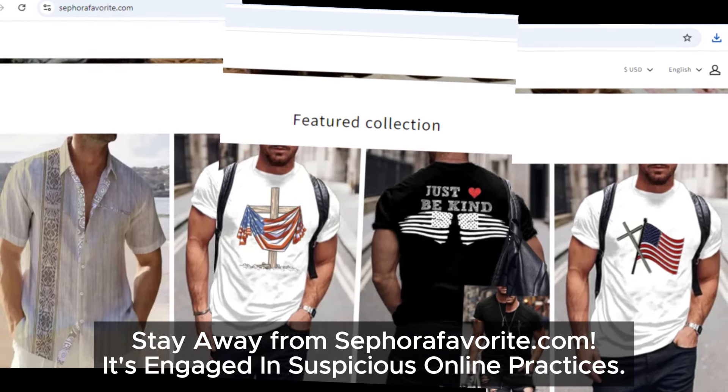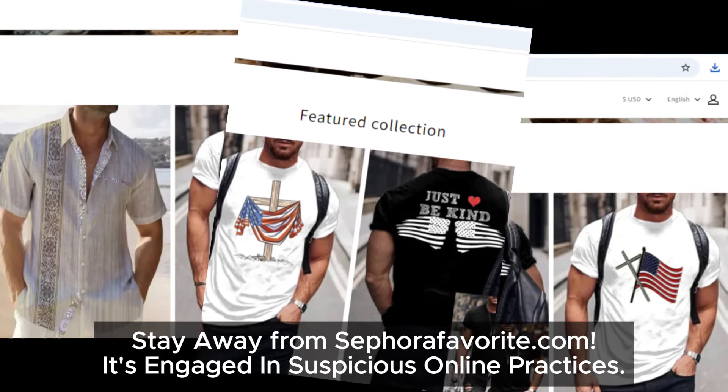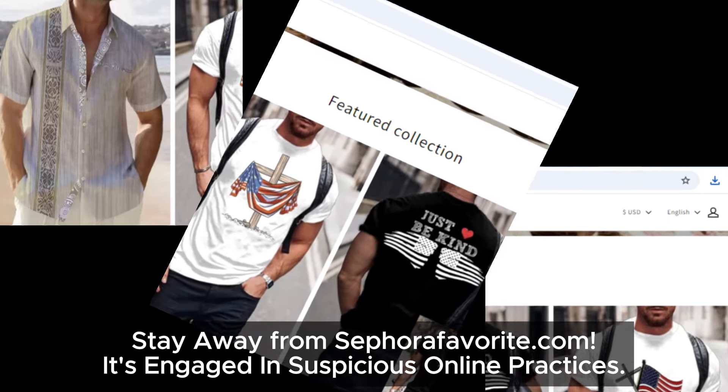If you found this review helpful, make sure to give this video a thumbs up, hit that subscribe button, and share it with others so they can avoid getting scammed. Stay safe when shopping online. See you in the next video — happy shopping!